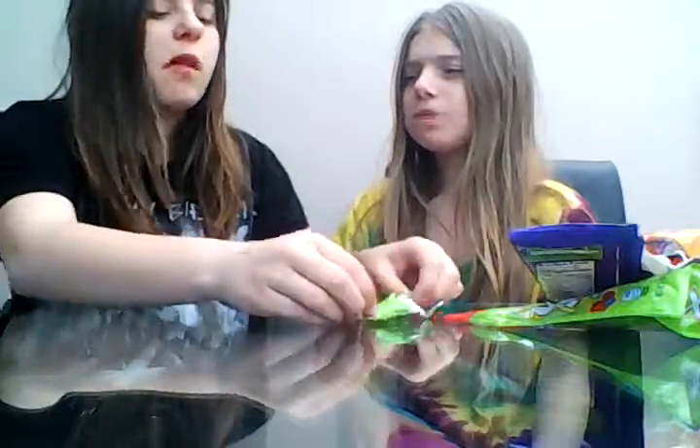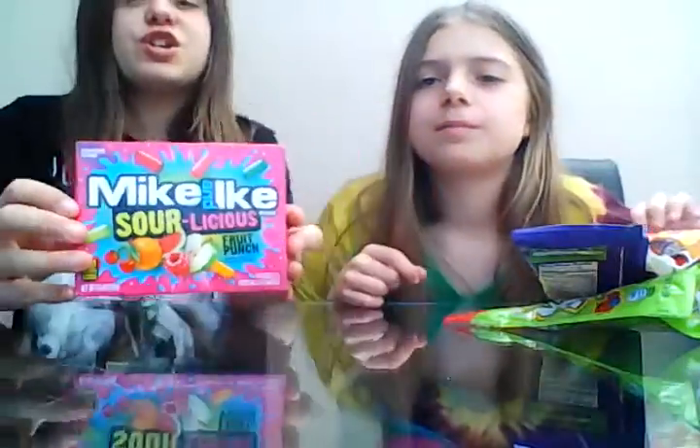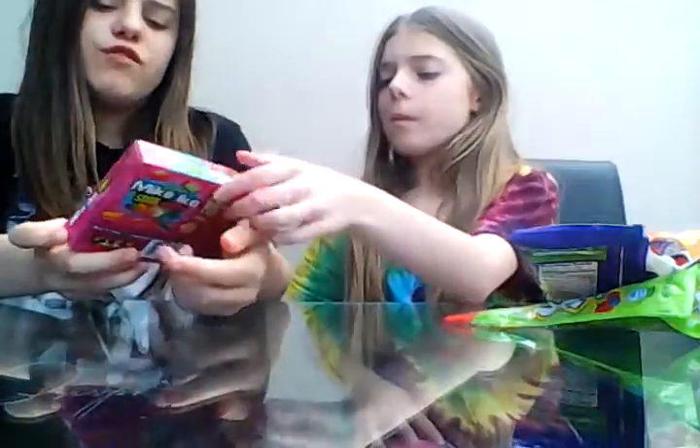That's good — I'm going to have a bit more of that later. Okay, the next one — because Katie's got no battery we're going to be hurrying up a bit. So we're going to be trying the Mike and Ike Delicious Flavors — fruit punch.